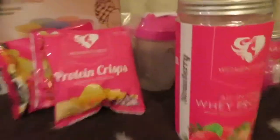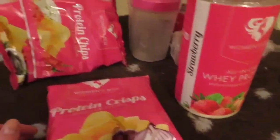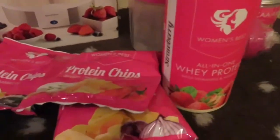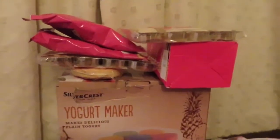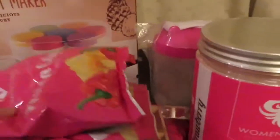Let me take this box down and show you guys everything I got. Oh my god, look at all this food! I will let you guys know how everything tastes — I cannot wait!